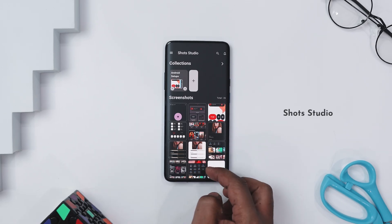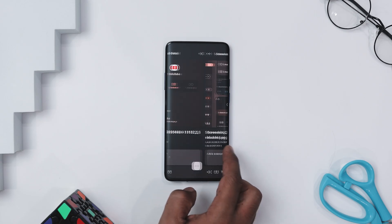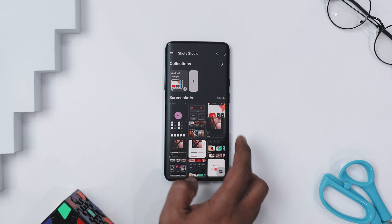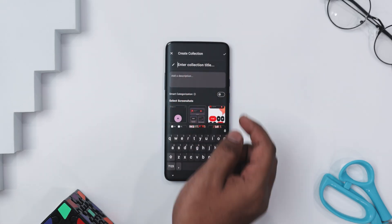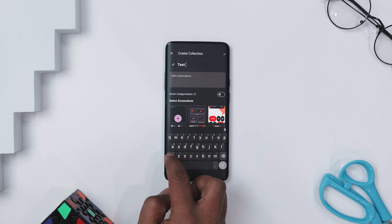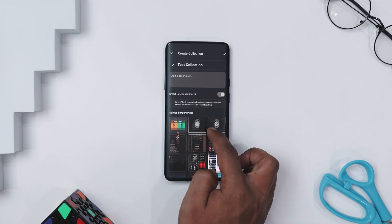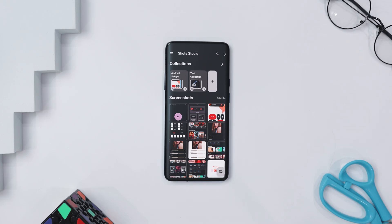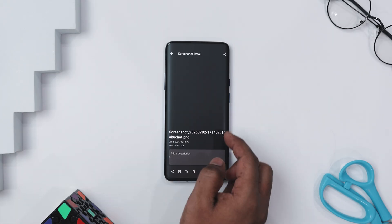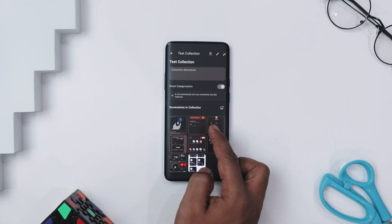If your phone gallery is secretly 80% memes, receipts, and random screenshots you swore you'd look at later, Short Studio is basically your cleanup crew. It's a screenshot manager designed to keep that chaos under control without making you scroll endlessly just to find that one Wi-Fi password you saved three weeks ago. What makes it super practical is how smartly it organizes everything — say you took 10 screenshots of a recipe, three of bank OTPs, and five funny tweets. This app can automatically sort, tag, and even detect duplicates so you don't end up with 12 copies of the same punchline. You can also create custom collections to separate work stuff from random internet gold. The app is privacy-friendly and monitors in the background to catch new screenshots as soon as you take them.